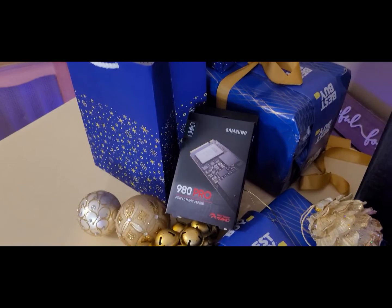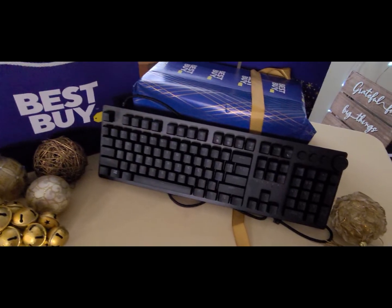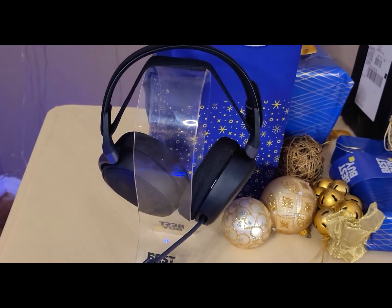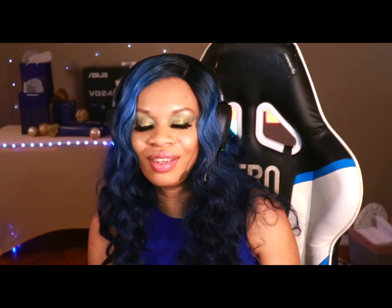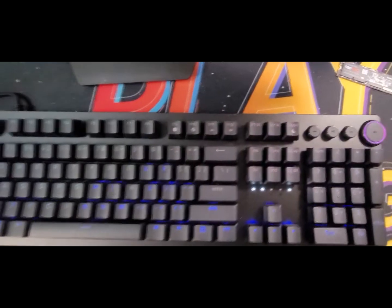Remember, Best Buy has everything you need to game your way for the holiday season. They offer one-hour curbside pickup, free next-day delivery on thousands of items, and same-day delivery options. Make sure you check the link in the description — you can get your games, things for your setup if you're into gaming or content creation, or just any tech things you may need.